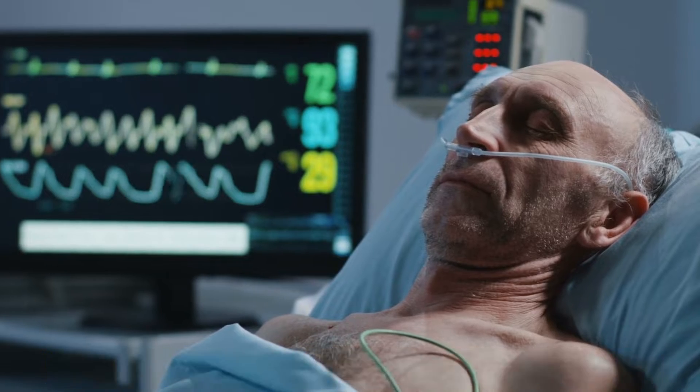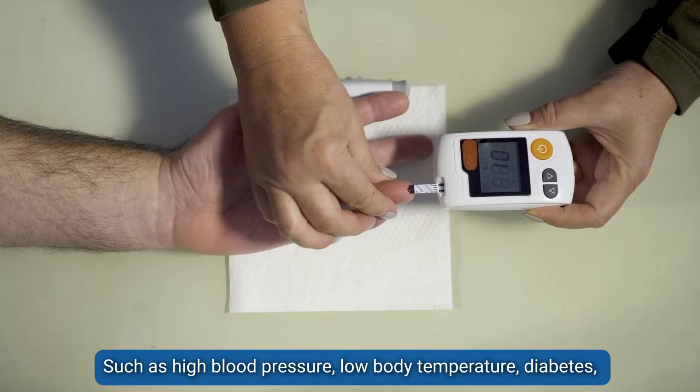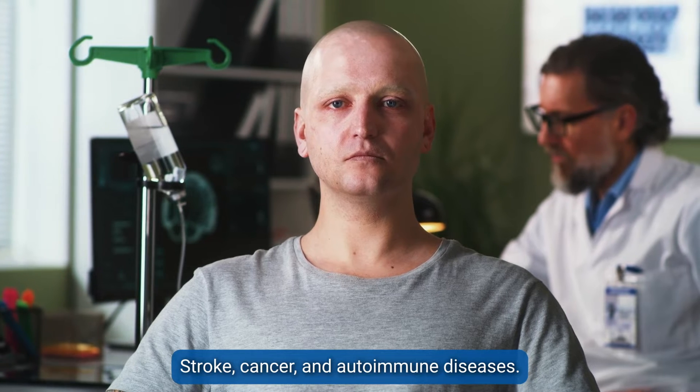Many diseases correlate with blood circulation, including chronic illnesses such as high blood pressure, low body temperature, diabetes, myocardial infarction, hyperlipidemia, peripheral nerve disorder, stroke, cancer, and autoimmune diseases.